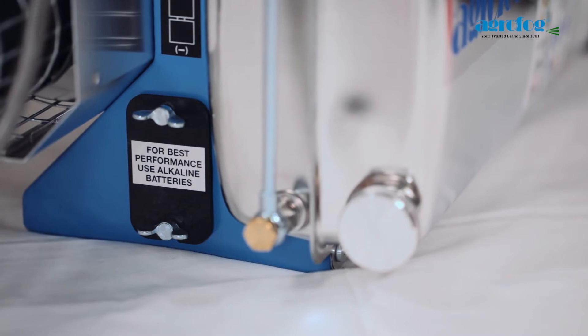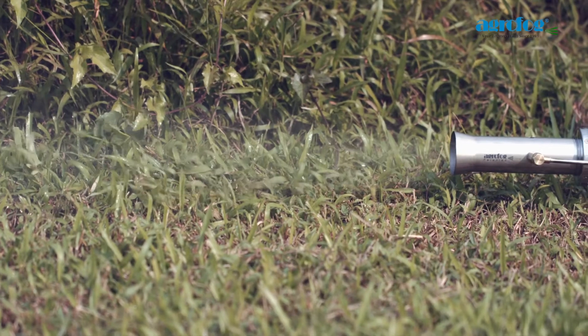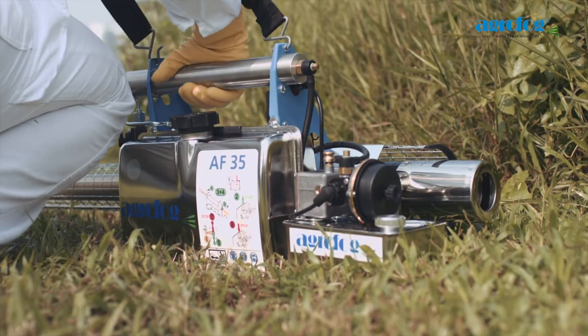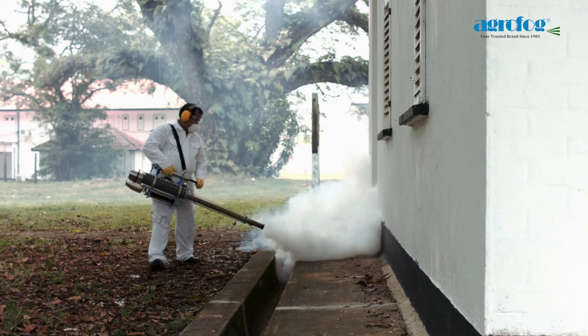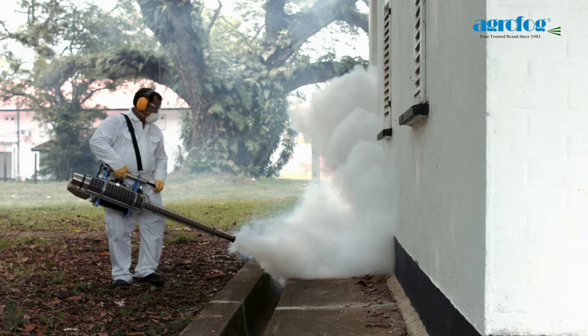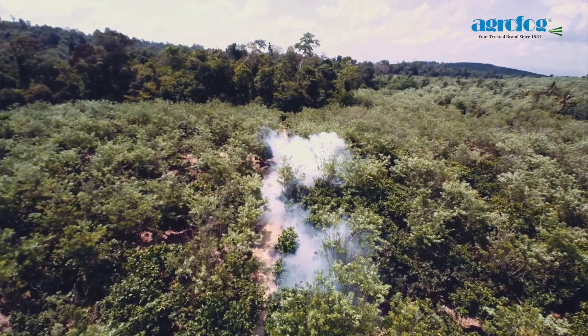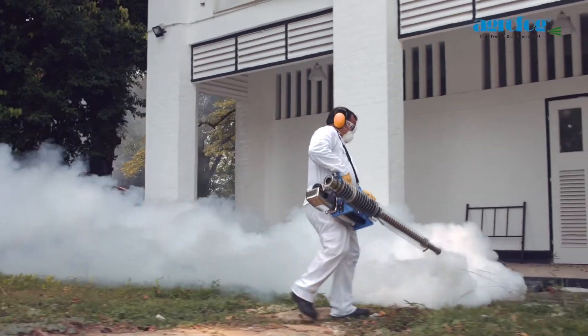Unlike other thermal fog generators, the precise German engineered design positions the solution injection point at the end of the fog tube where the temperature of fog discharge is close to ambient, thus preserving the integrity of active ingredients. This precise design lowers the possibilities of flaming issues and also eases the maintenance process by reducing the carbon build-up in the resonator.